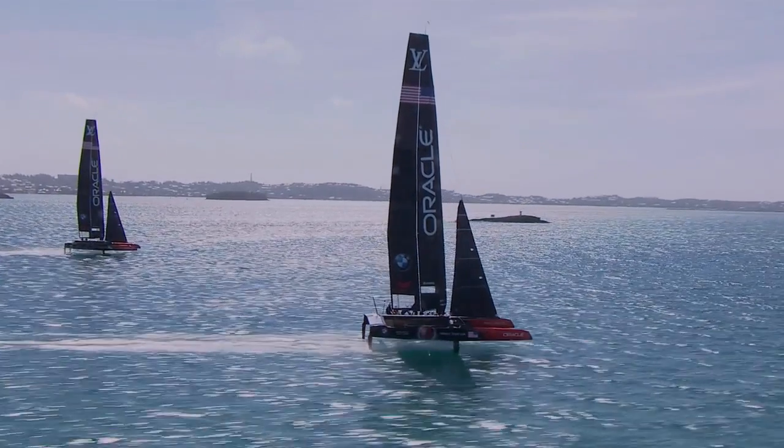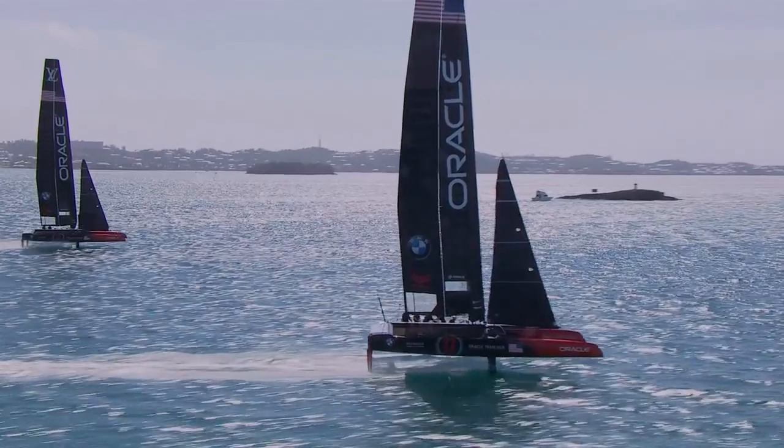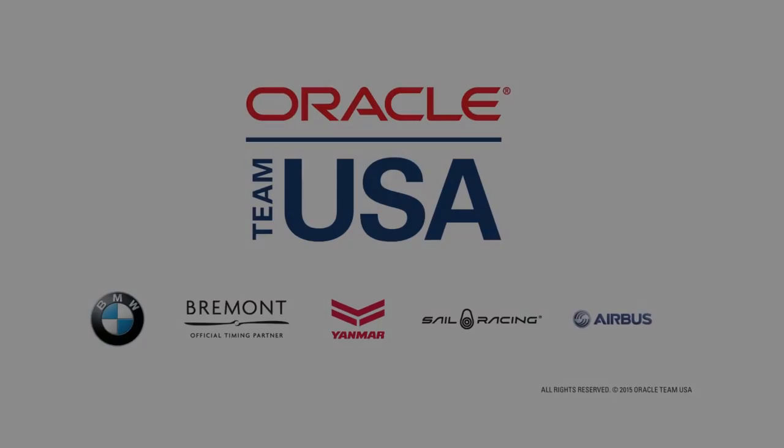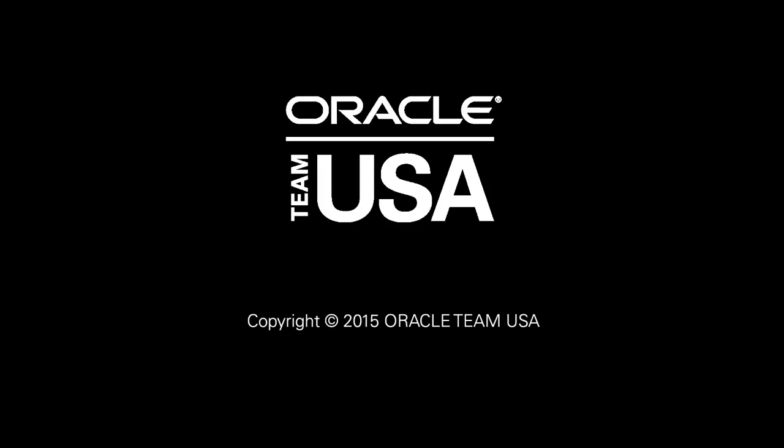We wouldn't be able to win the America's Cup without the highest level of data analytics. It's a prerequisite and, personally, I think this is a competitive advantage.